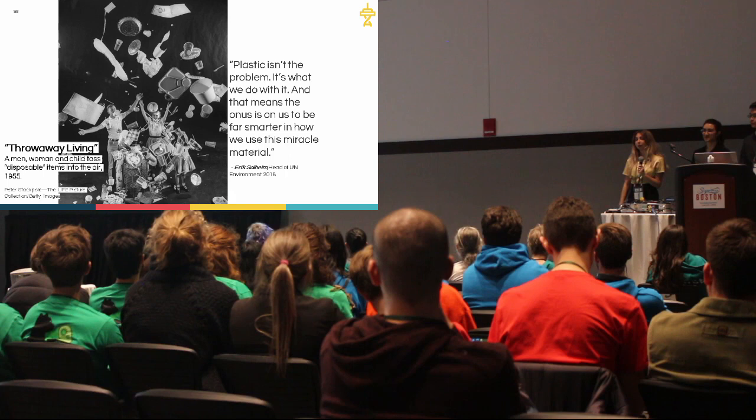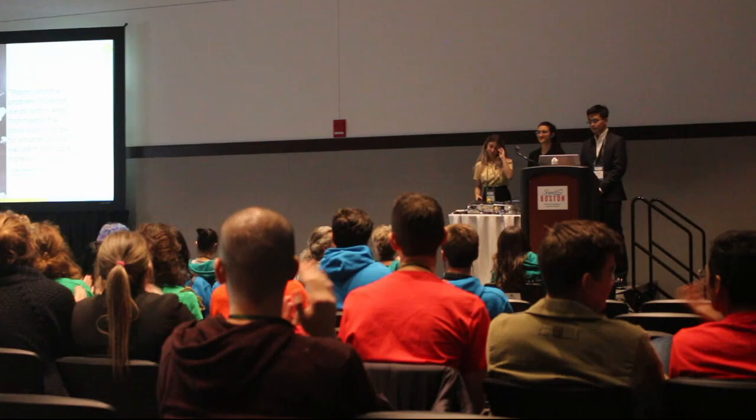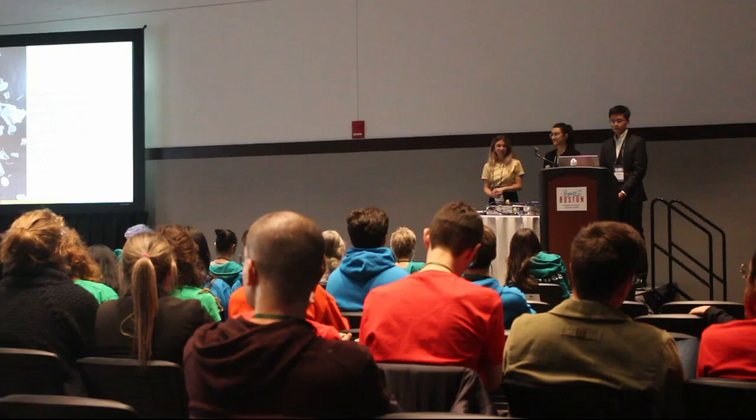Thank you very much. As we move into our question period, we'd like to leave you with this quote. Thank you.